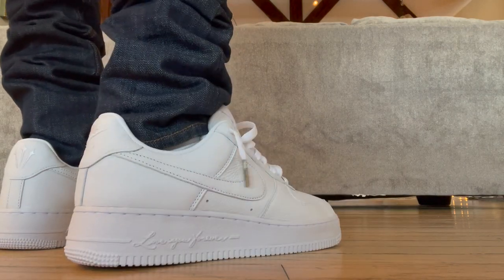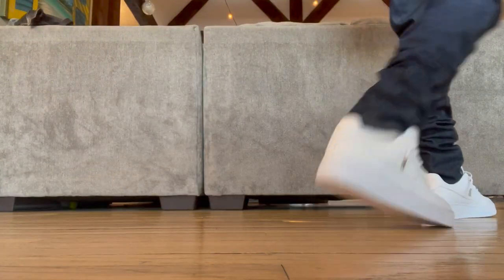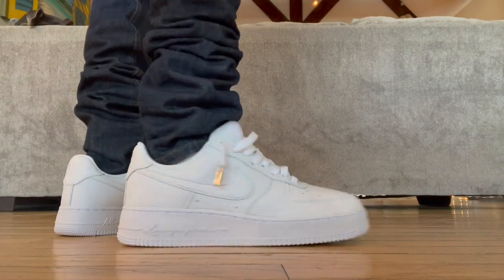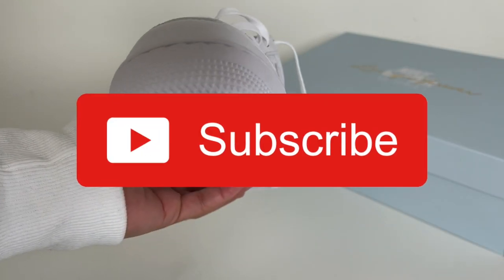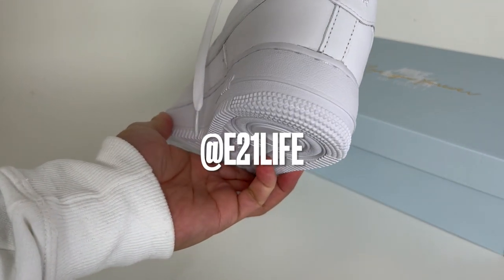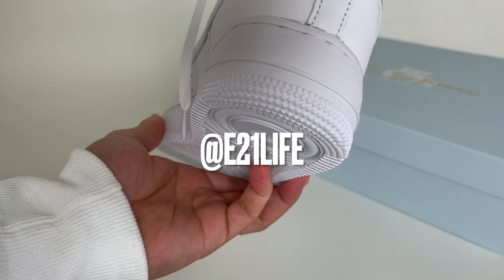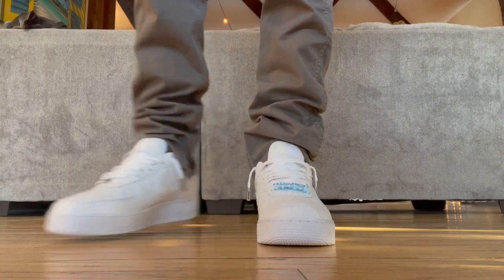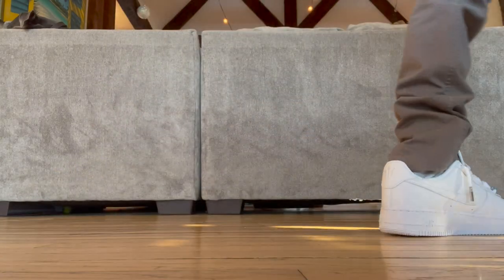Anyway, that's my video on Drake's Nocta Nike Air Force One Love You Forever Lows. I hope you found this video informative or at least somewhat interesting. If you did, please click the like button, subscribe, and click that notification bell to stay up to date on my latest videos. You can also check me out on TikTok and Instagram at E21Life — I'm always posting random content there. Thank you all for watching, I really appreciate it, and until next time, stay safe everyone. Peace.